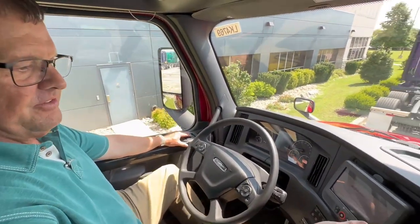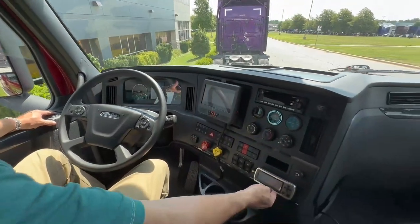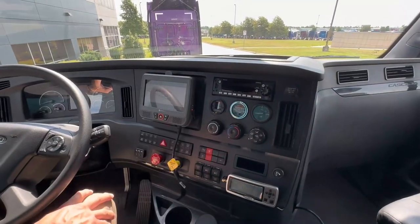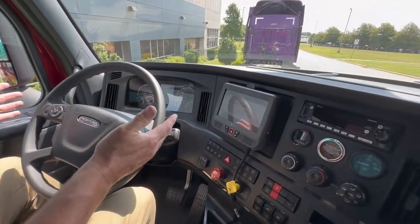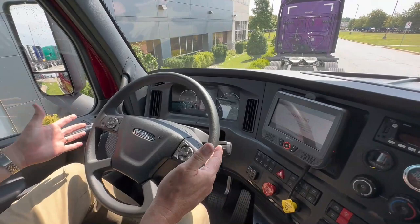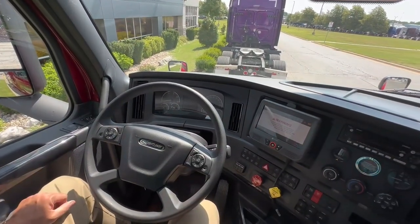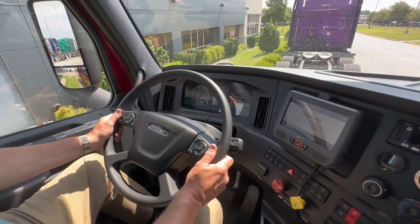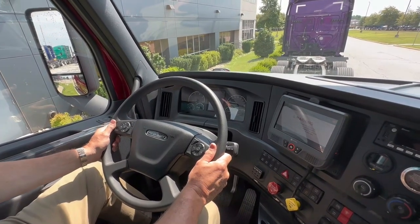Some standard features that you'll find in all these trucks are electric windows and locks, locally installed Omnitrack system, and Doran tire pressure monitoring, and a weight scale that Prime locally installs also. Nice complete gauge package here, both analog and digital gauges so you have a little bit of both. Controls on the steering wheel for the radio, cruise control, and your cell phone.